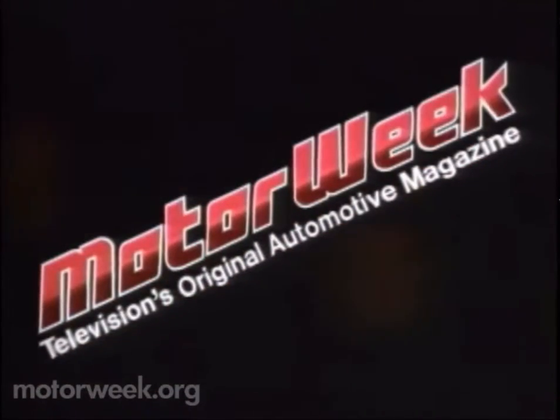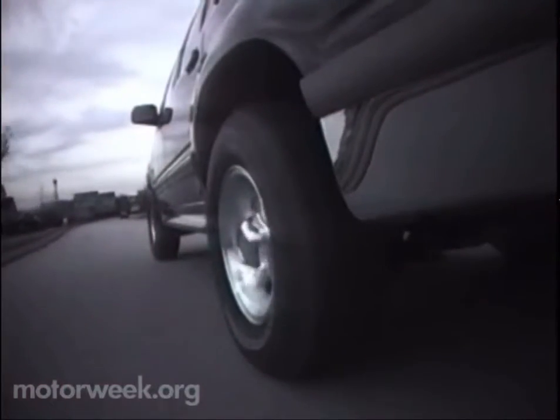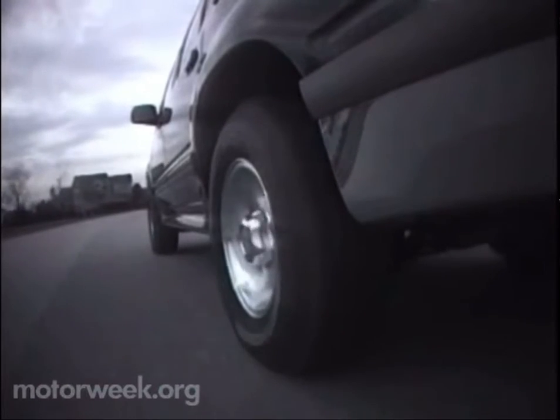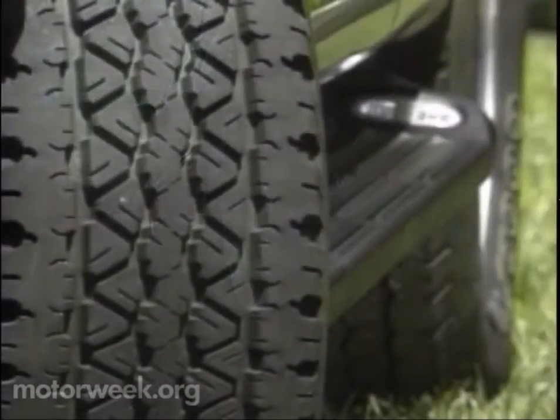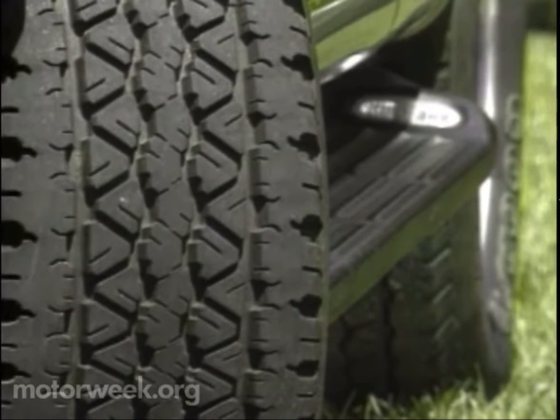Television's original automotive magazine. Your host for MotorWeek, John Davis.